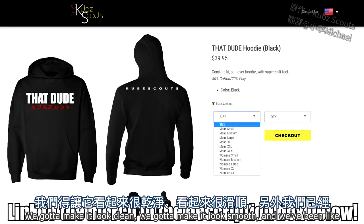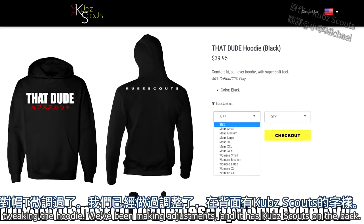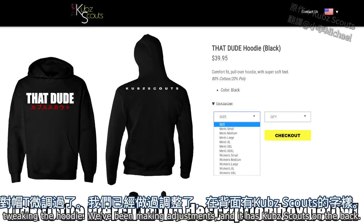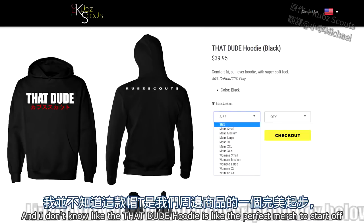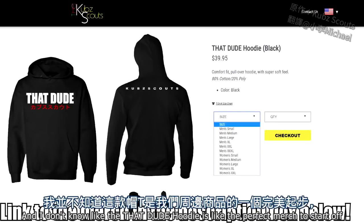We got to make it look clean. We got to make it look smooth. We've been tweaking the hoodie, making adjustments, and it has Cub Scouts on the back so everybody that you walk past knows what kind of merch you're rocking. A That Dude hoodie is like the perfect merch to start off with.